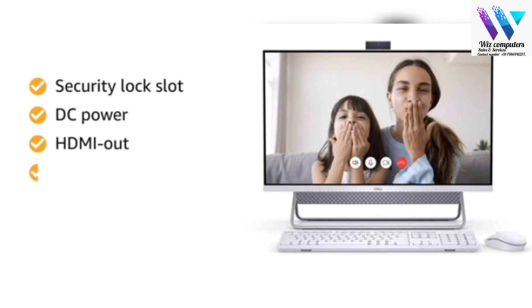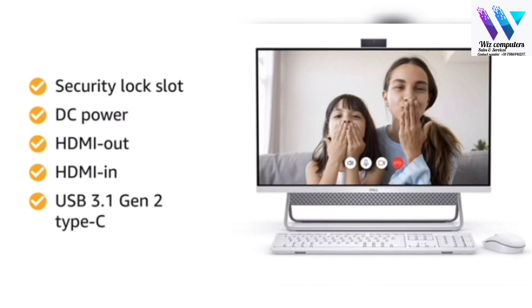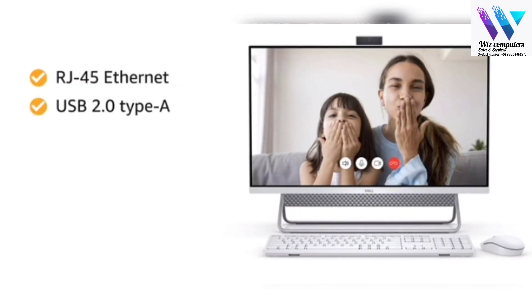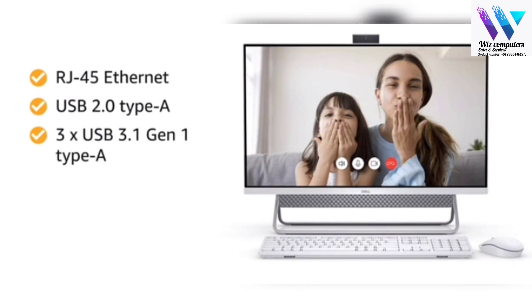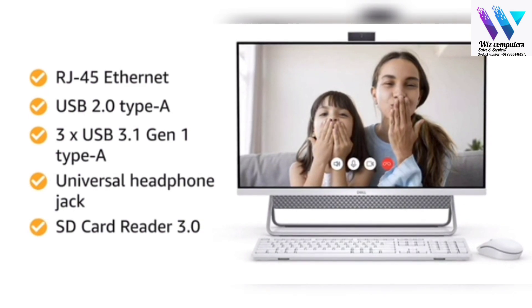This desktop has a security lock slot, DC power, HDMI out, HDMI in, USB 3.1 Gen 2 Type-C, RJ45 Ethernet, USB 2.0 Type-A, 3 USB 3.1 Gen 1 Type-A, universal headphone jack, and SD card reader 3.0.